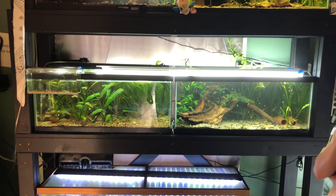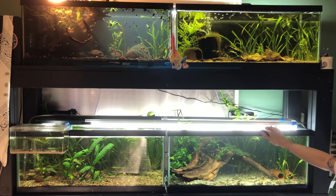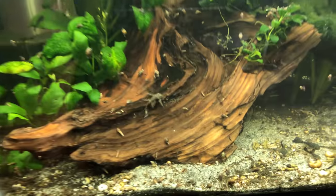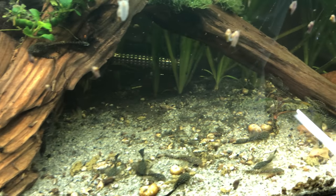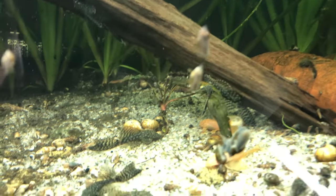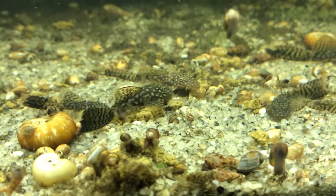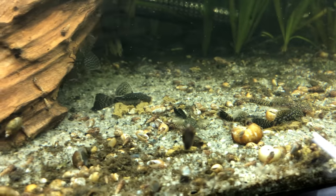Then there are four 20-gallon longs — this is where I breed my plecos. There's always a horde of longfin bristlenose plecos in there. I just pulled a whole bunch out, like 60 of them, and I'm sure they're going to breed again tomorrow because I did a big water change, and that's how you get them to breed. And then, you know, snails — I have a snail problem.